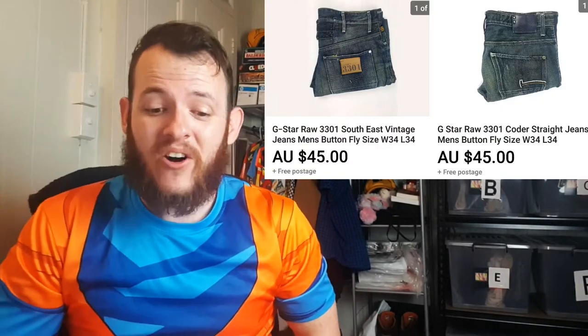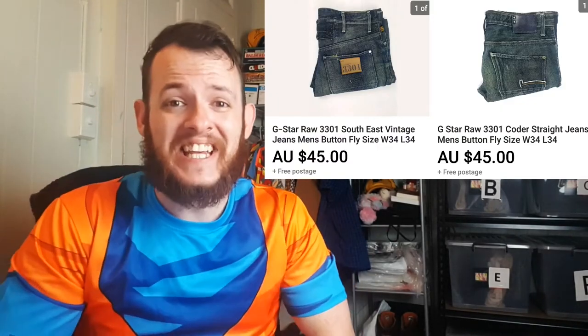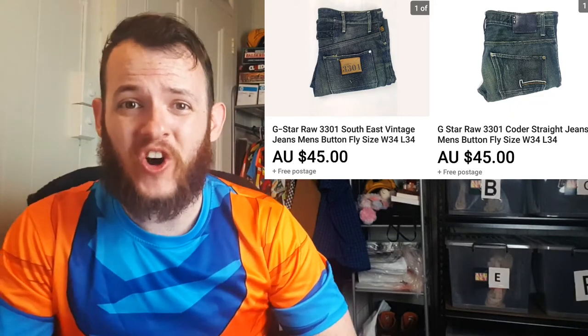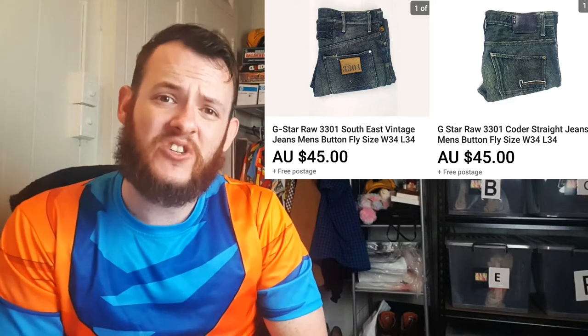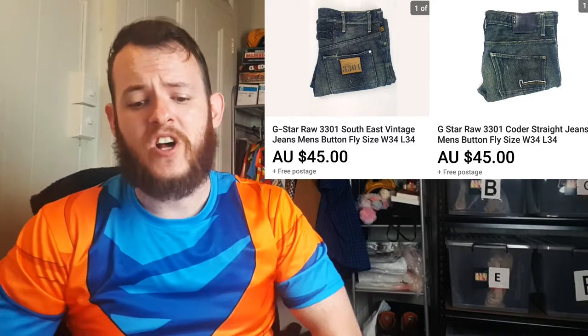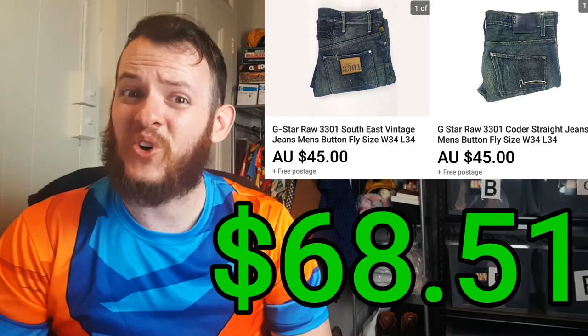Next I sold two pairs of G-Style Royal jeans to one buyer — this pair and this pair. The pairs were the Koda and the East. I ended up selling for a total of $90 and it only cost me $6 for those jeans, for a total profit of $68.51. Now that was a score.